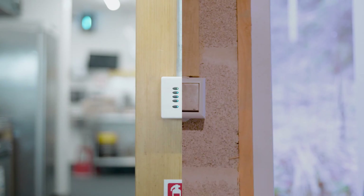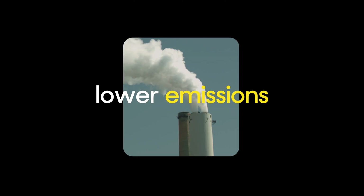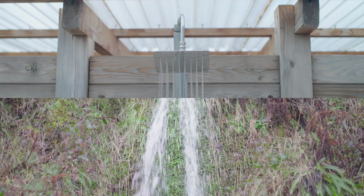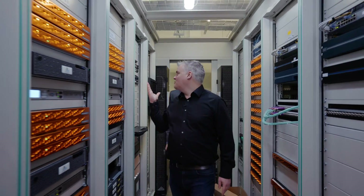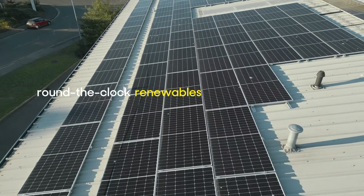Spot the best times to generate, store or export your own renewable power. And lower emissions by shifting your usage to times when renewable supply is plentiful. Take control and speed the transition to round the clock renewables.